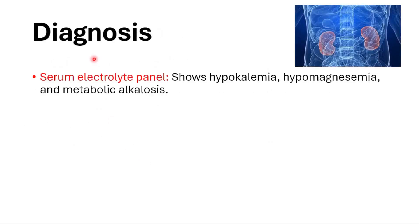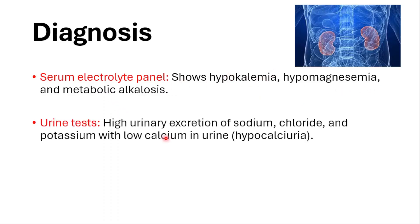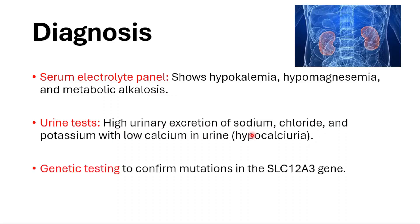For diagnosis: serum electrolyte panels showing low potassium, low magnesium, and metabolic alkalosis; urine tests showing high urinary excretion of sodium, chloride, and potassium with low calcium in the urine (hypocalciuria); and genetic testing to confirm mutations in the SLC12A3 gene.